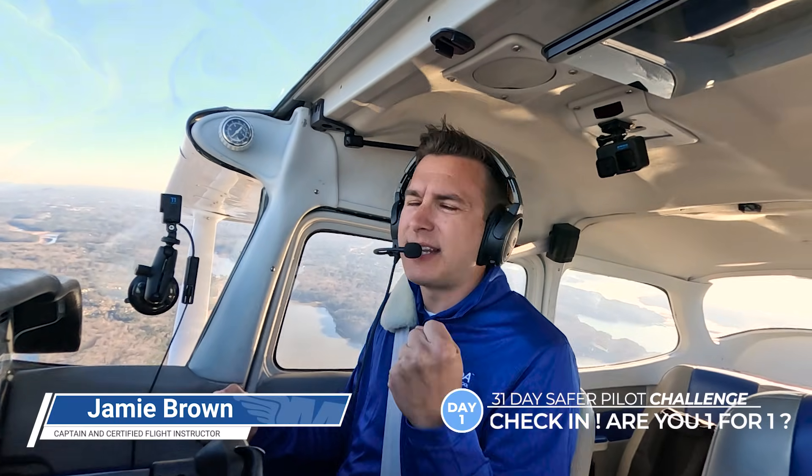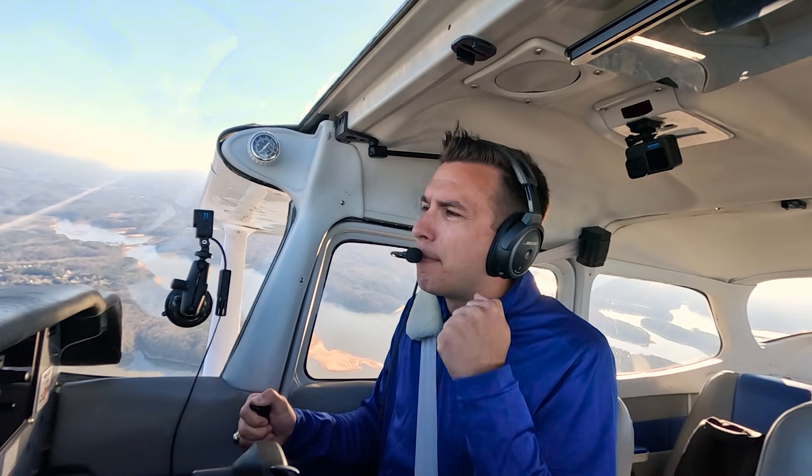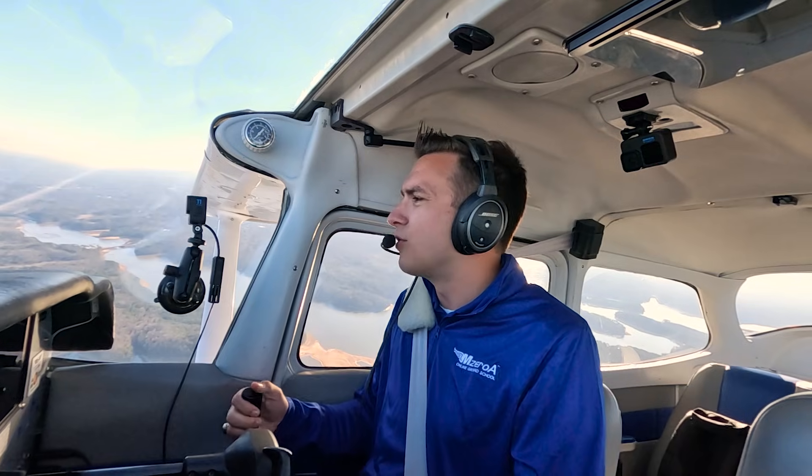For all of our longtime MZero Nation fans, welcome back to the best time of year, the Safer Pilot Challenge. For everyone new here, let me give you a quick debrief of what we're doing here. The 31 Day Safer Pilot Challenge — we're going to come out with a video every single day for the month of January to ensure you become a better pilot and be the best pilot you can be for 2026.